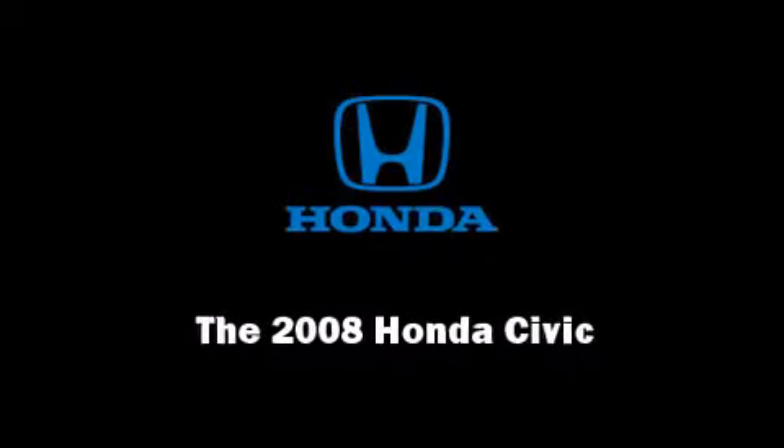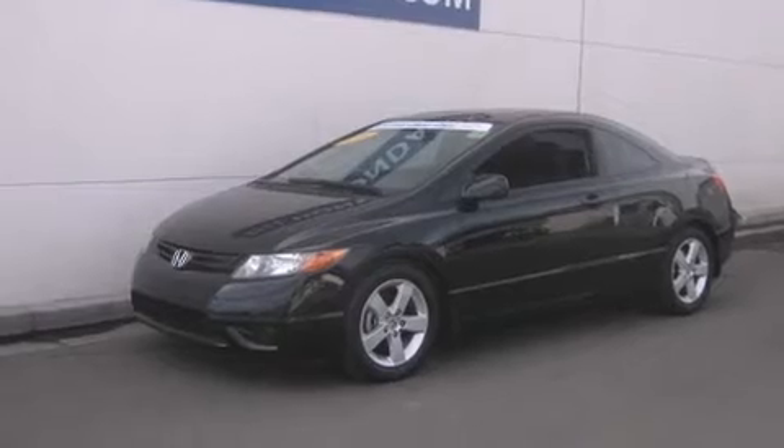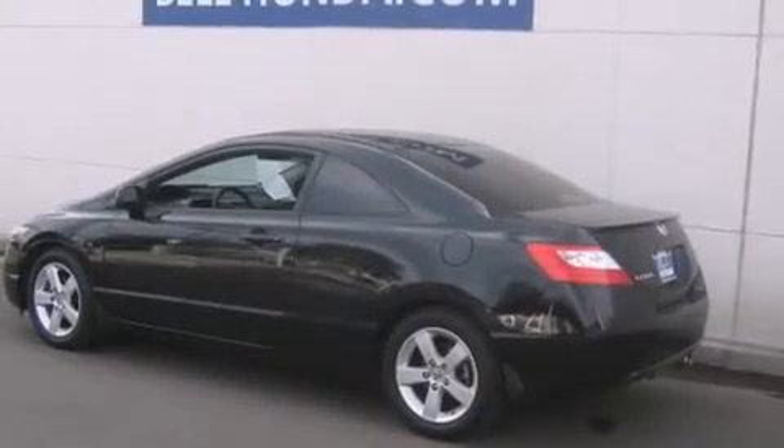Introducing the 2008 Honda Civic. With fewer than 35,000 miles on the odometer, this compact refuses to compromise.